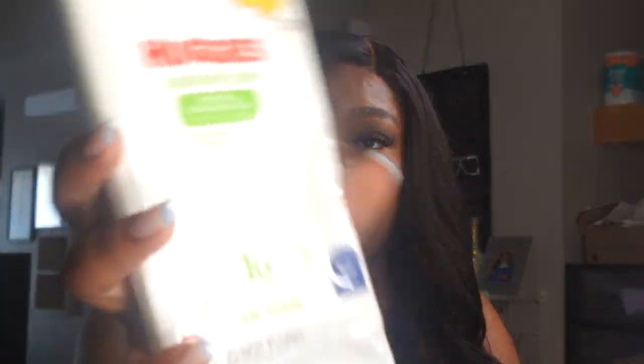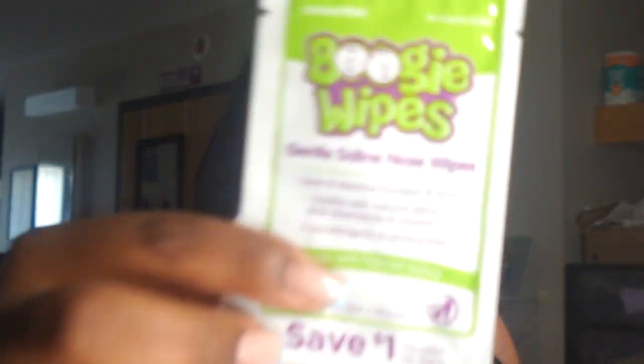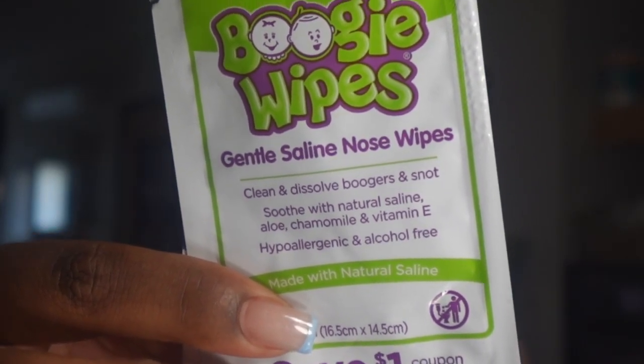We have some Huggies Wipes — 16 come in this pack, good for travel, good to put in your diaper bag. Now this one I wasn't familiar with, but they caught my eye — they're called Boogie Wipes. They're just gentle saline nose wipes. It has one wipe in here — truly a sample. I actually have the Frida Baby nose tool already, but this is something that can go in a diaper bag. If we're out and baby's nose is doing what it does, I've got this little wipe, good for one-time use.